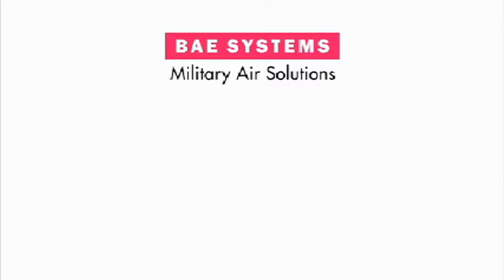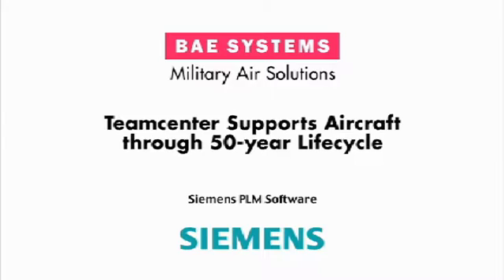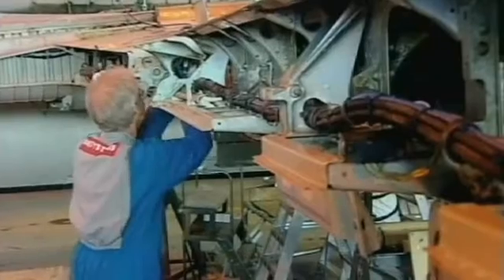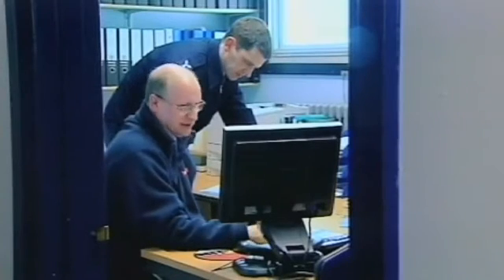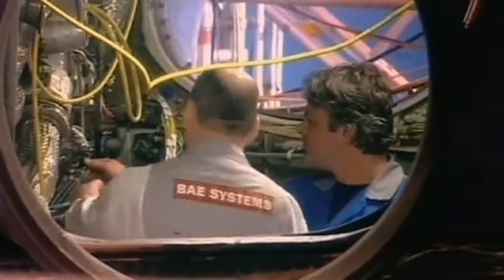Supporting and maintaining military aircraft up to 50 years requires a proven PLM solution and a true partnership. We had a requirement to replace our current PDM system and we knew the changing nature of the business in terms of the through-life support strategy. But it was only the Siemens product which provided that capability integrated within a single application set. Siemens basically came out top of the suppliers across both the actual engineering side of things and more importantly the support side.